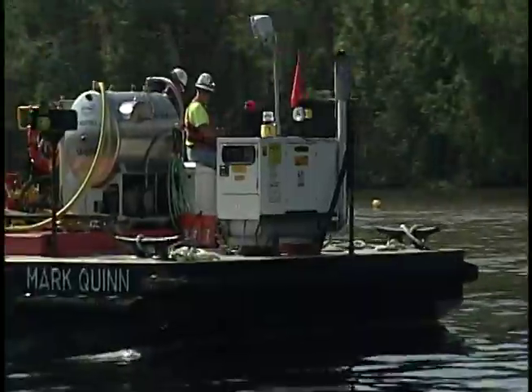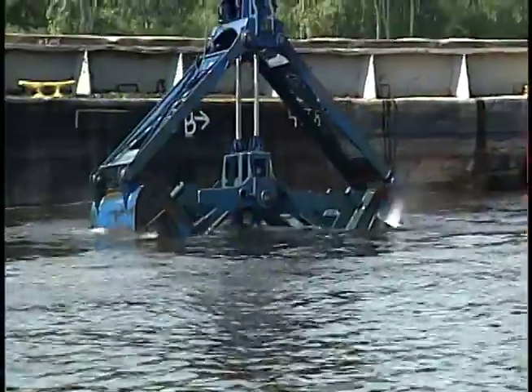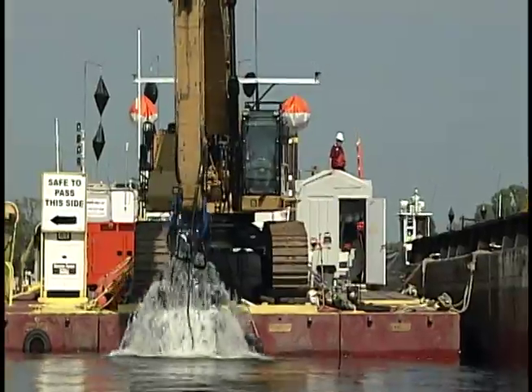After mapping the river, they use GPS satellites to determine which areas to target and how deep to dig. The claw goes in, the PCBs come out.